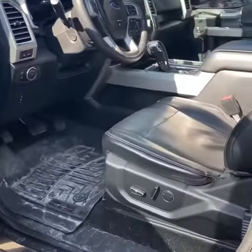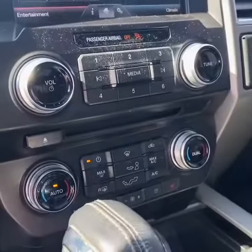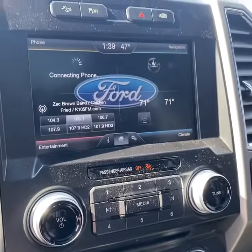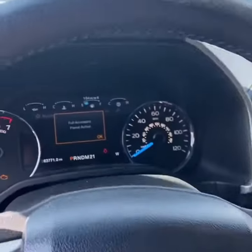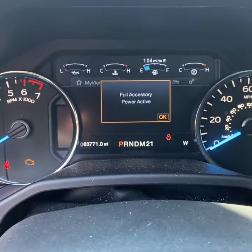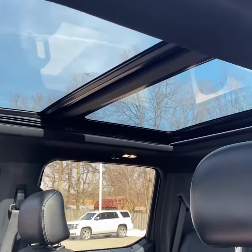Taking a look inside, power driver seat, heated and ventilated dual zone climate control, and a Sync infotainment touchscreen display with Bluetooth. Just over 63,000 miles, as it's displaying on the dash now. This one also has a really nice panoramic sunroof.